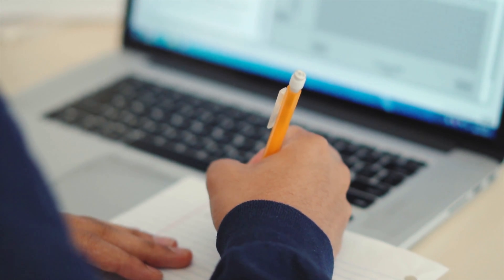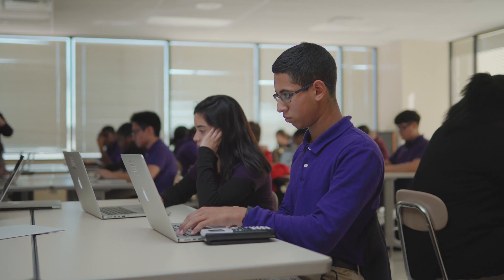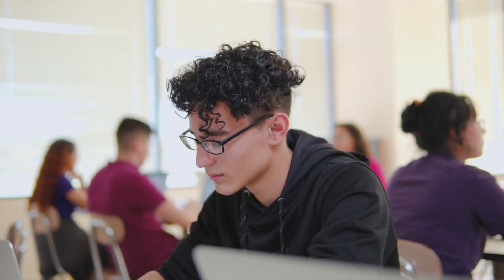Rather than, for example, taking a test, teachers are going to have immediate feedback — real-time information about where everyone is. That information should inform what goes on in the classroom, and teachers can make decisions about how to group kids together based on that data. The whole idea is to provide teachers the support they need so that they have the time to spend with individual students that need their attention.